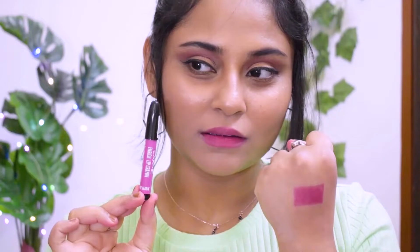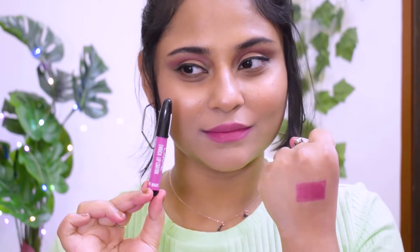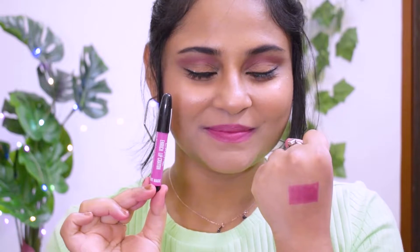The last crayon I have is again from Lakme — the Enrich Lip Crayon, shade 04 Mauve Magic. This is more of a light pink color. I think it looks better on people who are fair to lighter complexion; it doesn't look as great on medium or dusky skin tones. But the formula is good, so I'd recommend it for those with much lighter skin tones.